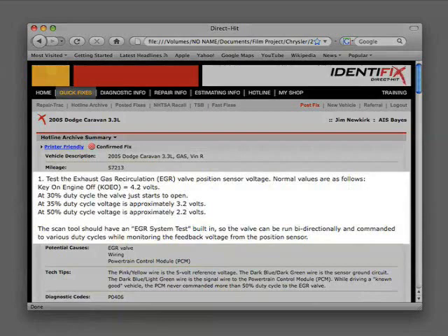Step 1: Test the exhaust gas recirculation or EGR valve position sensor voltage. Normal values are as follows: key on, engine off should be approximately 4.2 volts. At 30% duty cycle, the valve just starts to open. At 35% duty cycle, voltage is approximately 3.2 volts. At 50% duty cycle, voltage is approximately 2.2 volts. The scan tool should have an EGR system test built in, so the valve can be run bi-directionally and commanded to various duty cycles while monitoring the feedback voltage from the position sensor.